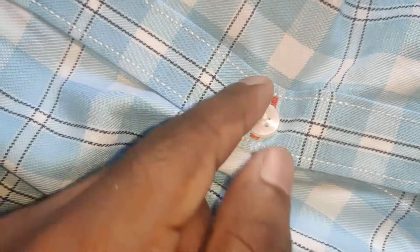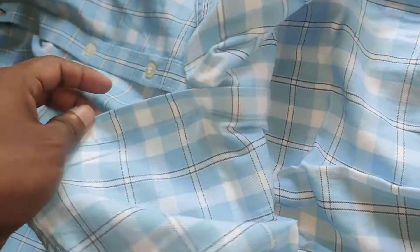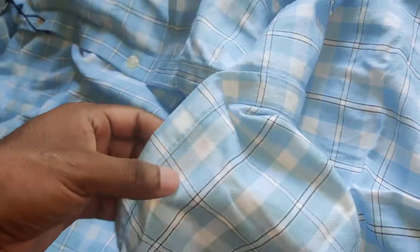I can see the branding on the button. The quality is very good. I'll see if there is an extra button — there is no extra button.